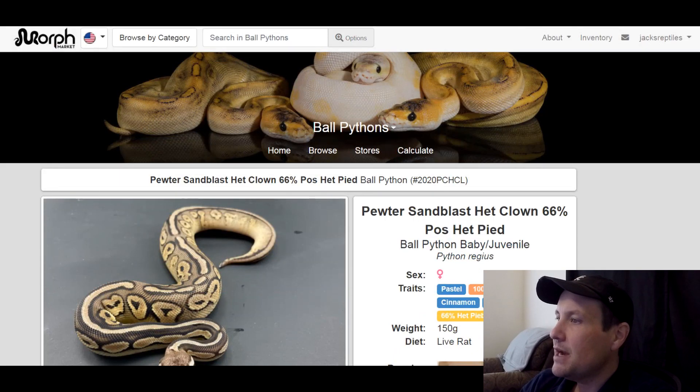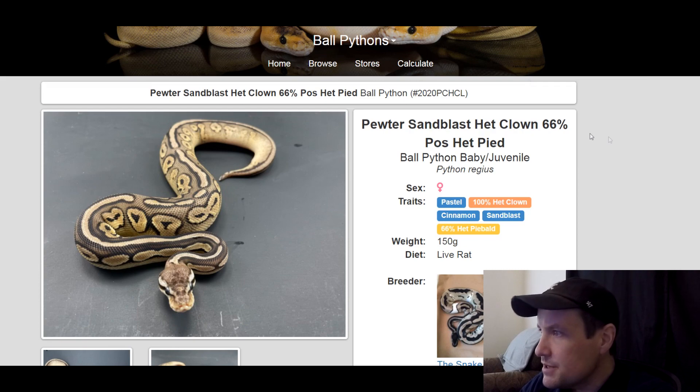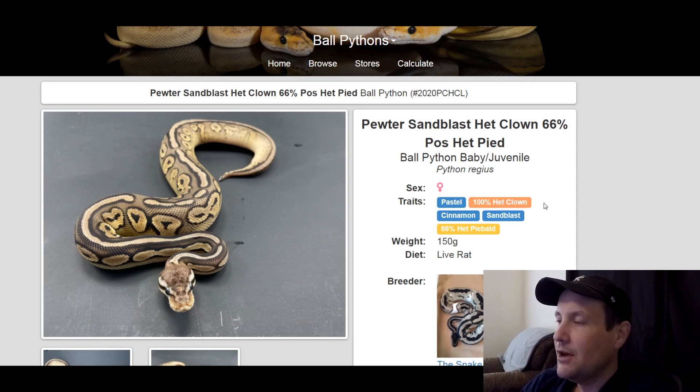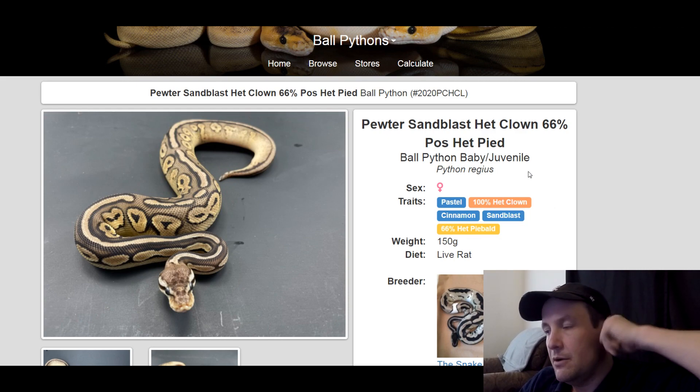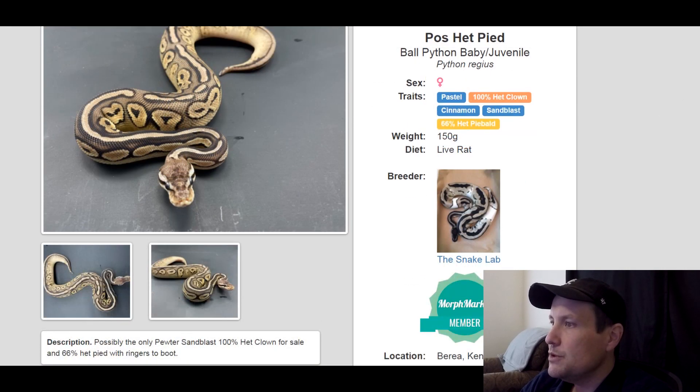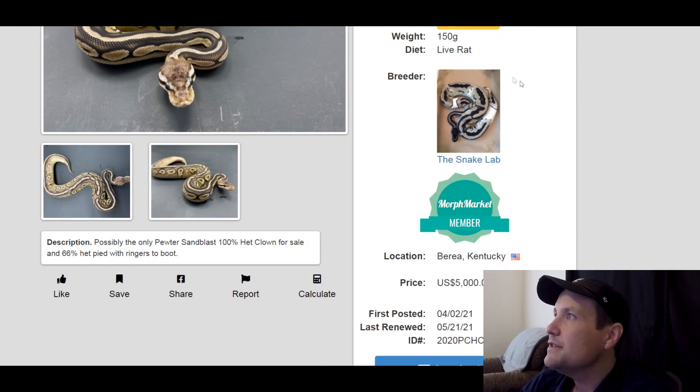This one is a pastel cinnamon sandblast, 100% het clown, 66% het pied. It's a female, 150 grams. You can make camos with sandblast — I forget exactly what else you need to breed it with to get urban camos. Cinnamon is popular, and you can't go wrong with clown or pied. It doesn't say when it was produced but it is a hatchling. $5,000.